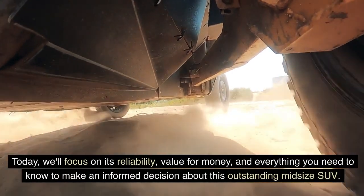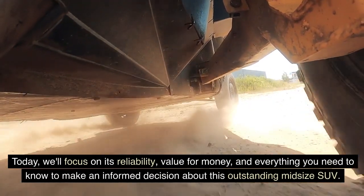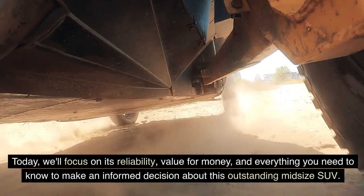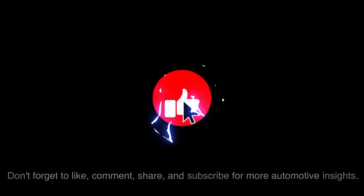Today, we'll focus on its reliability, value for money, and everything you need to know to make an informed decision about this outstanding midsize SUV. So, let's continue our journey into the heart of the Subaru Ascent.